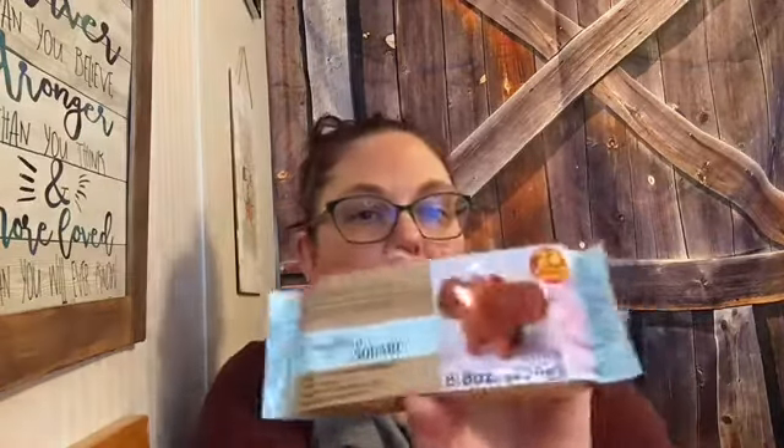I also found these in the Crafter's Square section — they have air dry clay. I thought this would be really cute for me and the kids to do something with. You don't need to put it in the oven; it dries hard and you can paint it when it dries. You just let it dry for 24 hours. It's 8.8 ounces, so that's a pretty big piece of clay. I bought two so me and the boys can each do something with them.